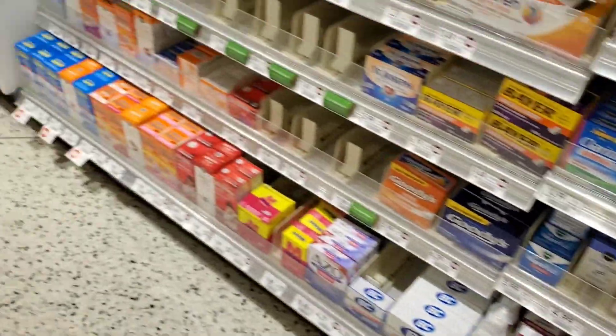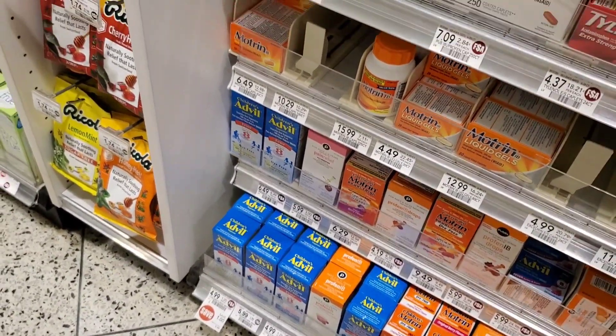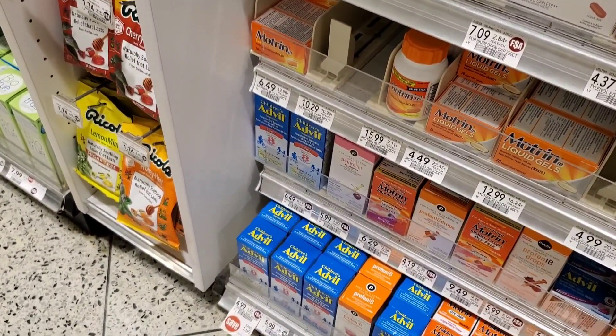I went ahead and instead of only getting one of the children's Advil, I got three more. So now I've got four, because it's free or a money maker — either way it's a good price.